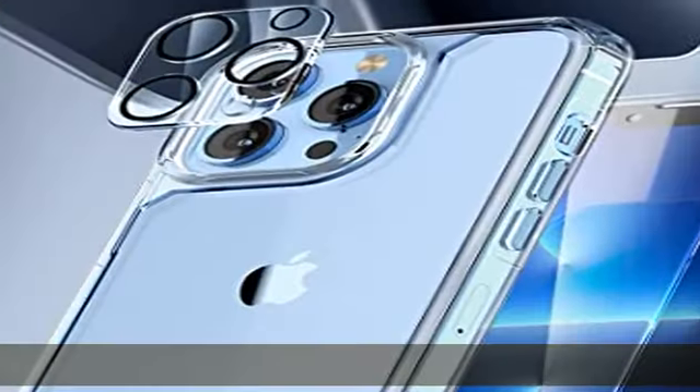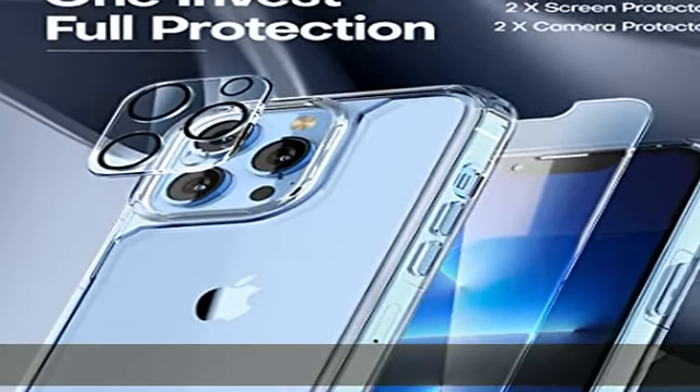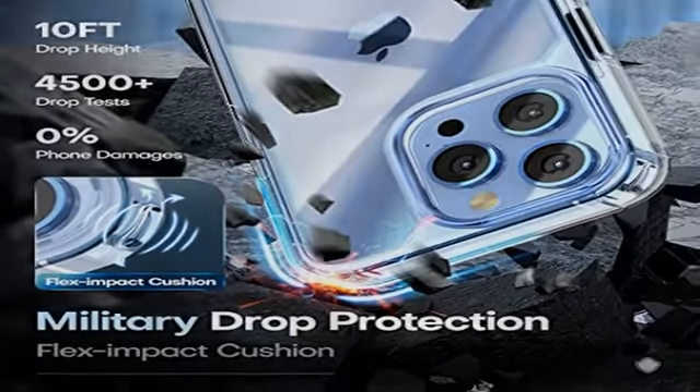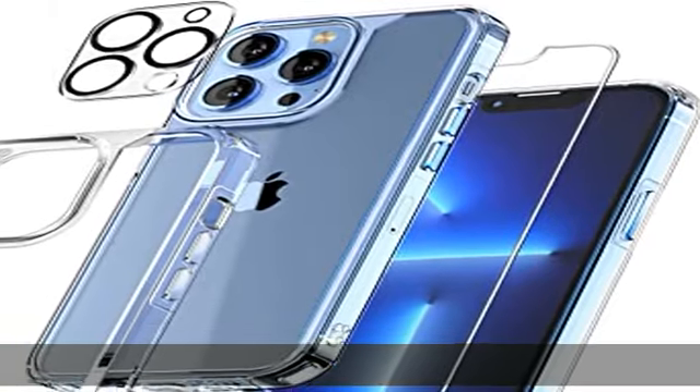Precise cutouts ensure easy access to all buttons, speakers, and charger slot without adding bulk.